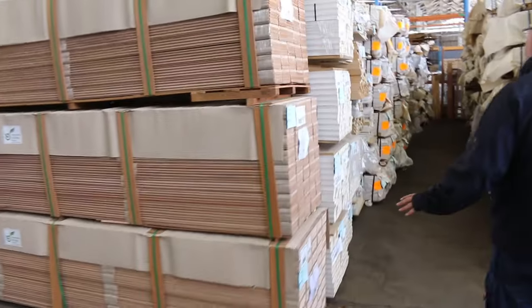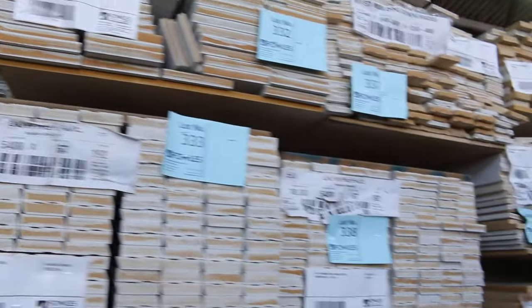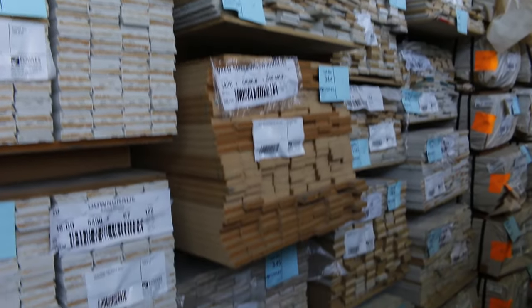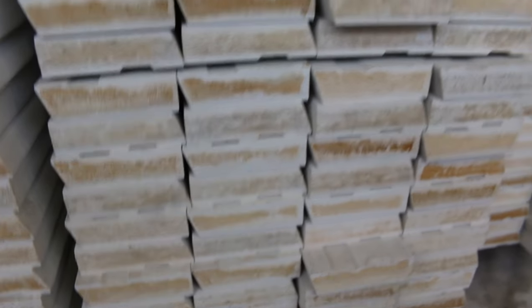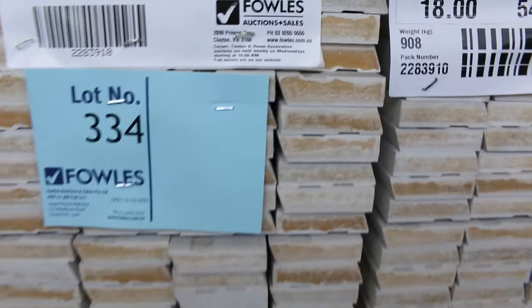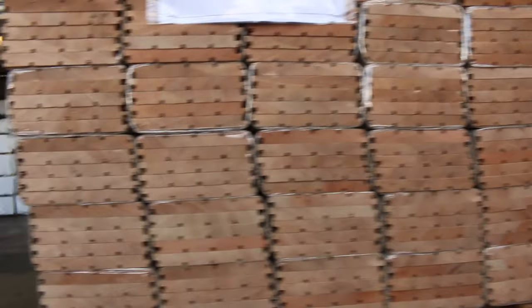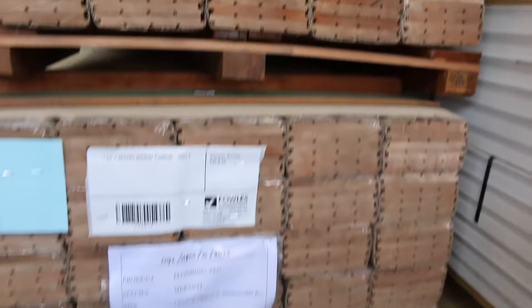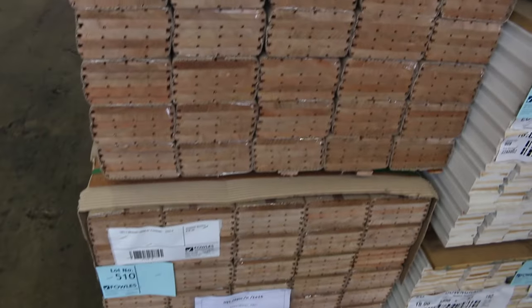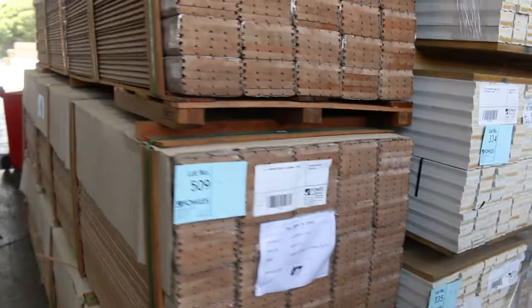Over here we've got MDF architraves — a number of mixed packs along the top there in various different profiles. There's also a number of packs of 67 by 18 single bevel primed arcs. If you've been looking for architrave, make sure you don't miss out on tomorrow. Just in the front of that row, we've got all this meranti overlay flooring — 130 by 14, about nine or ten packs all up, all set length packs. Really nice looking timber.